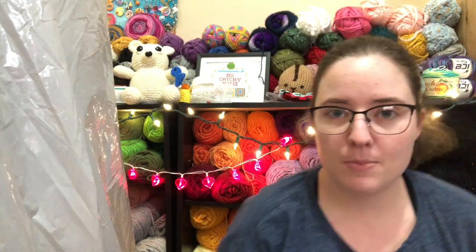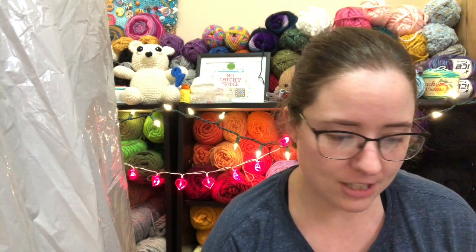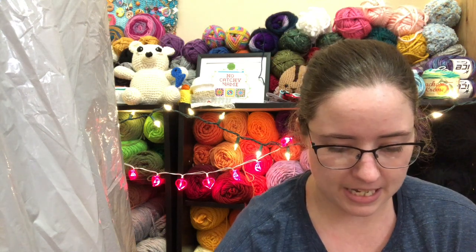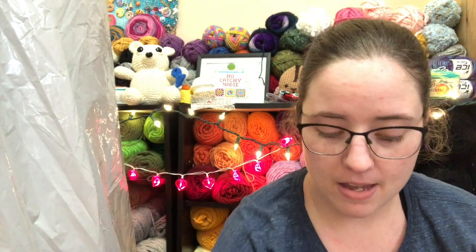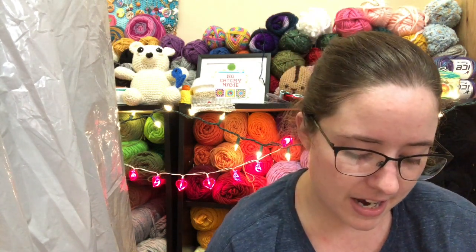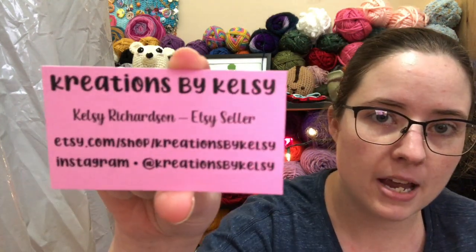Then I got a package I wasn't expecting. I'd seen it was coming but didn't know what it was or who it was from. It's from Kelsey — hi Kelsey! It had an Etsy shop return address so I thought I'd ordered something, but she actually sent it herself. The card is really pretty, like a homemade card with strawberry paper on it and cute washi tape on the package. Her business card is in there too. She says happy Valentine's Day and saw the video where I mentioned I don't like making notion pouches, so she made me one and sent it to me. Her shop is Creations by Kelsey — with a K — on Etsy; I'll link it in the description.